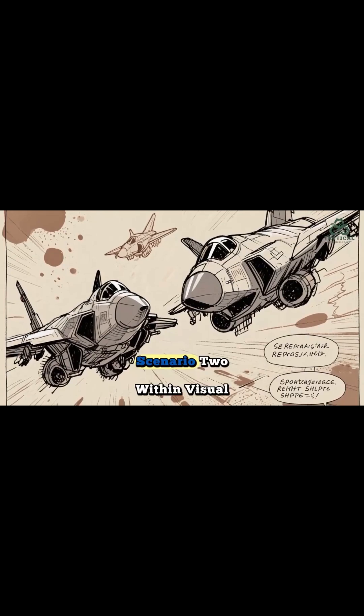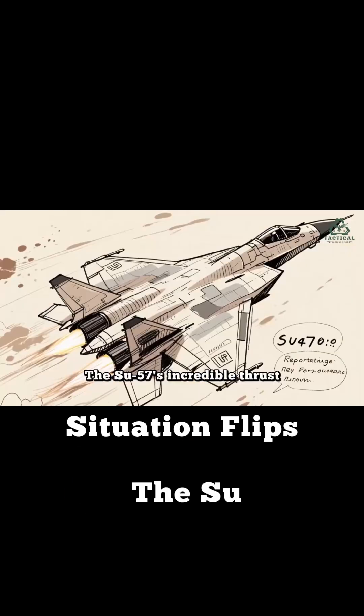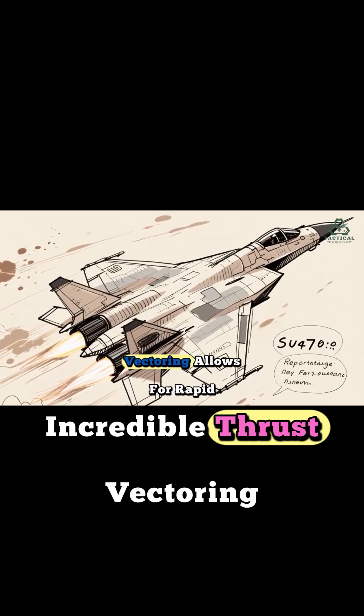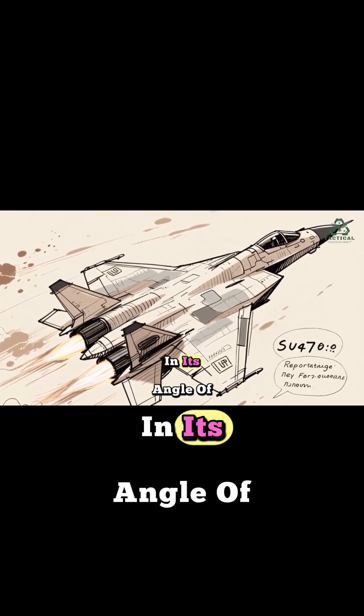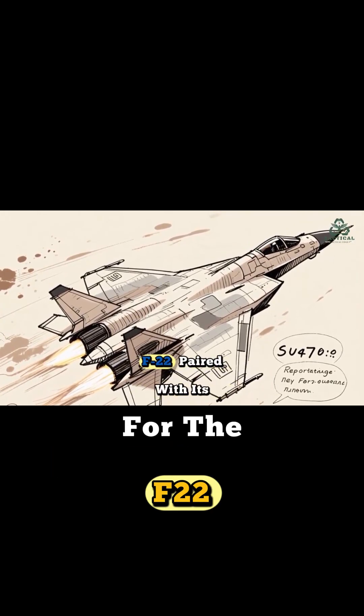But what if they get close? Scenario 2: within visual range — the knife fight. The situation flips. The Su-57's incredible thrust vectoring allows for rapid changes in its angle of attack, creating incredibly difficult firing solutions for the F-22.